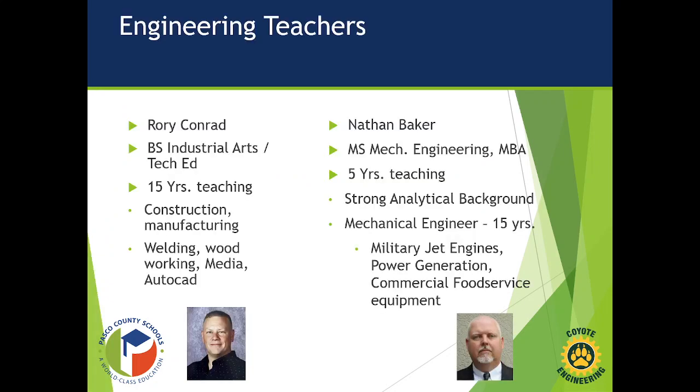Our two engineering teachers: the first teacher is Rory Conrad. He has a bachelor's degree in industrial arts and technical education. He's been a school teacher for 15 years and has been involved with the construction and manufacturing industries. He understands welding, woodworking, etc.